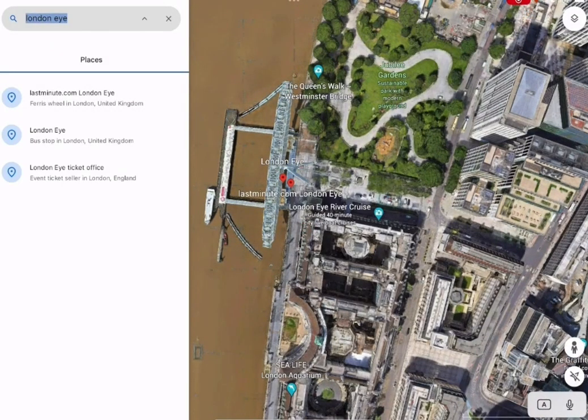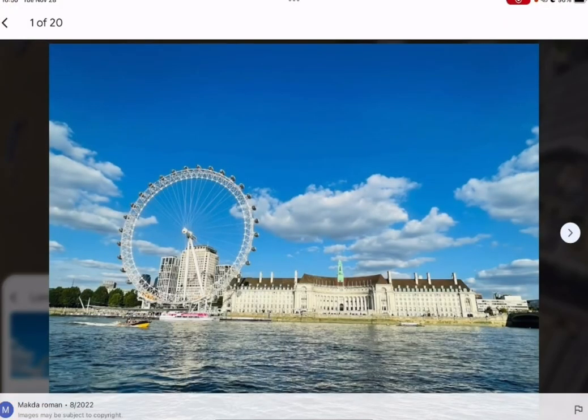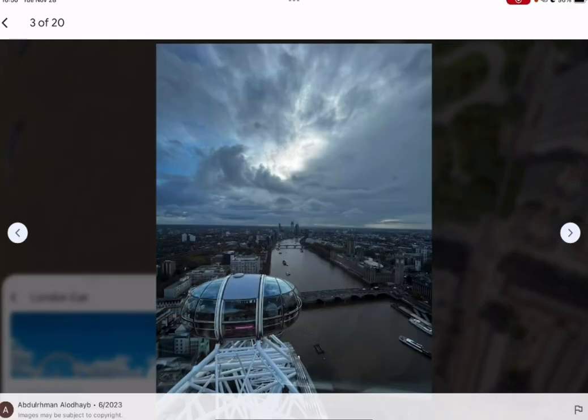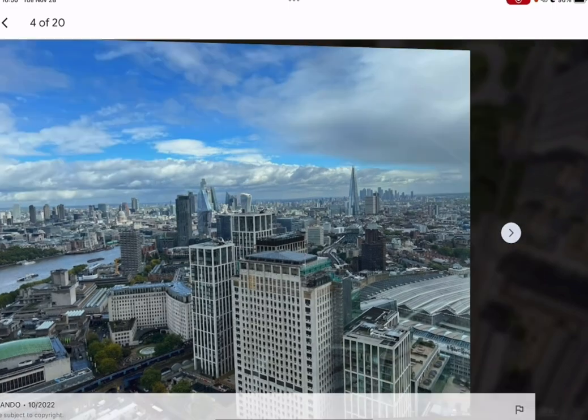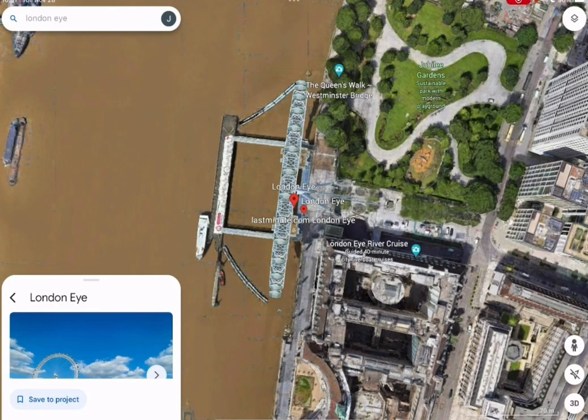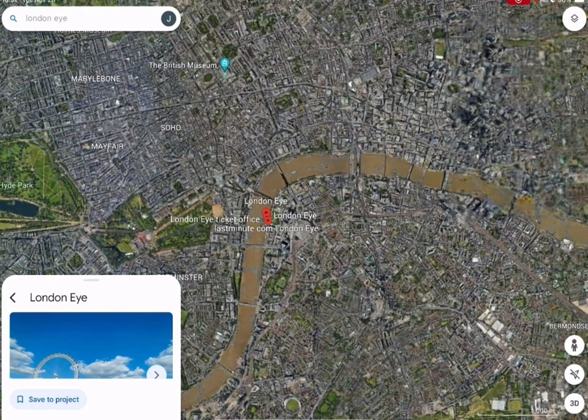The London Eye is a large metal ferris wheel. It is also known as the Millennium Wheel and is one of the largest observation wheels in the world. It is the most popular tourist attraction in the UK with over 3 million visitors every year. The London Eye stands at a height of 135 meters.